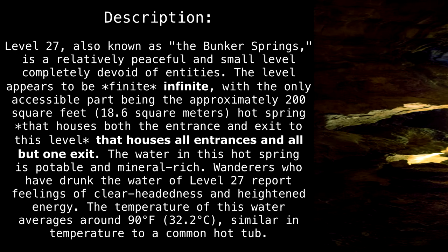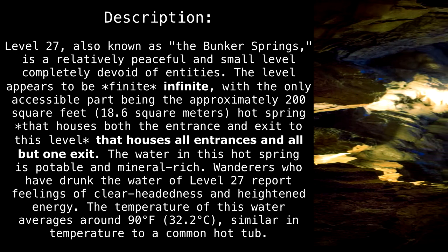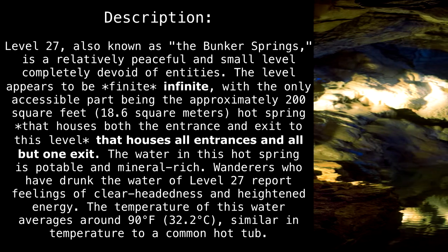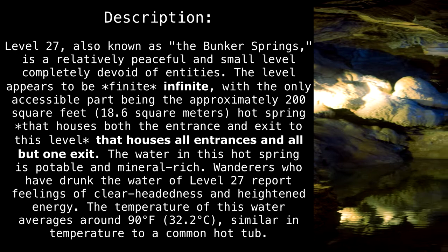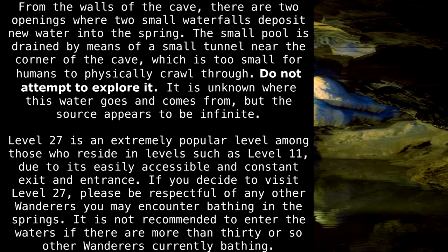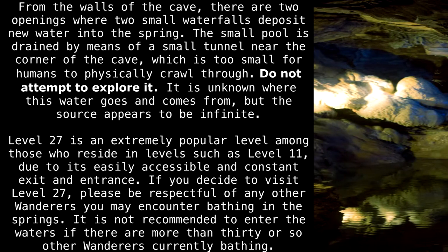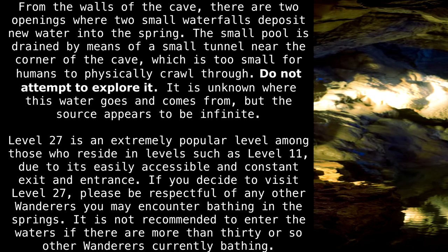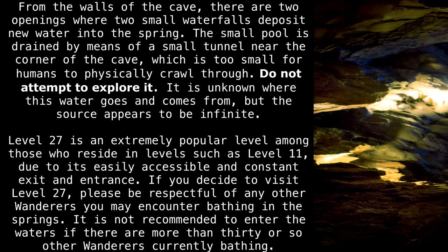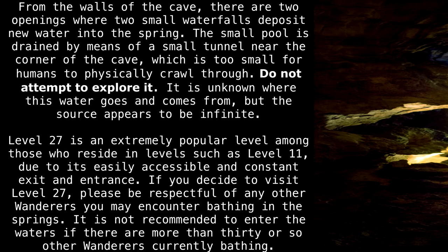The water in this hot spring is potable and mineral-rich. Wanderers who have drunk the water of Level 27 report feelings of clear-headedness and heightened energy. The temperature of this water averages around 90 degrees Fahrenheit (32.2 degrees Celsius), similar in temperature to a common hot tub. From the walls of the cave there are two openings where two small waterfalls deposit new water into the spring. The pool is drained by a small tunnel near the corner of the cave, which is too small for humans to crawl through. Do not attempt to explore it. The source of water appears to be infinite.